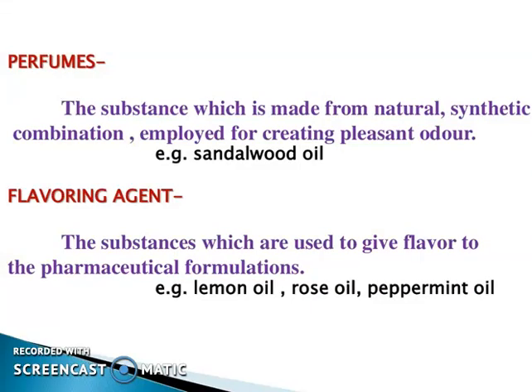Perfumes are substances which are made from natural and synthetic combinations employed for creating a pleasant odor — for example, sandalwood oil. Flavoring agents are the substances which are used to give flavor to pharmaceutical formulations — for example, lemon oil, rose oil, and peppermint oil.